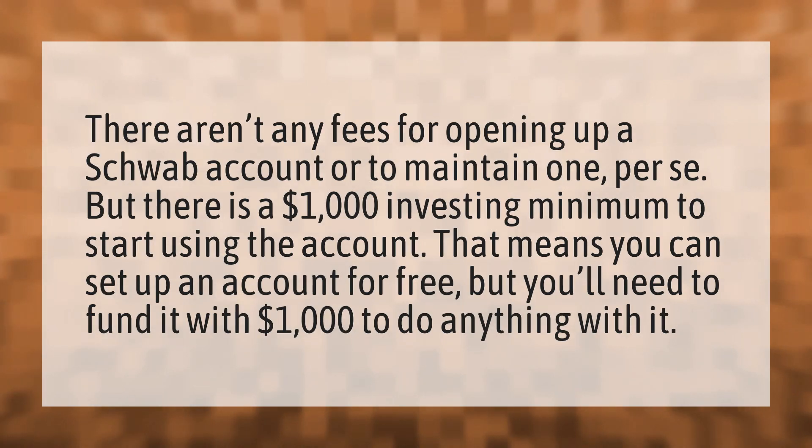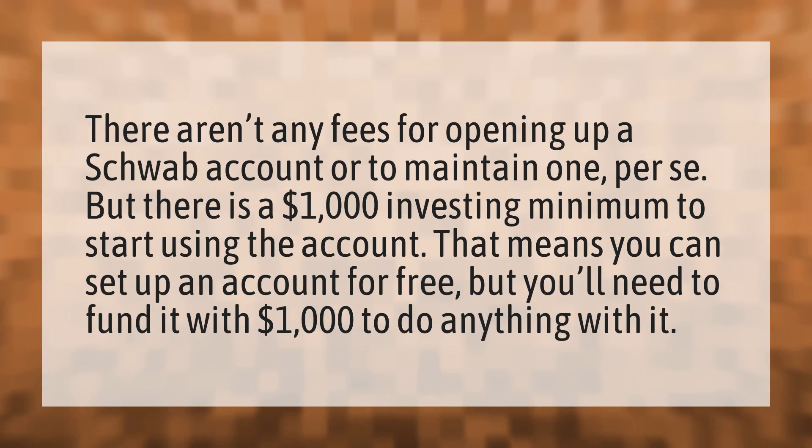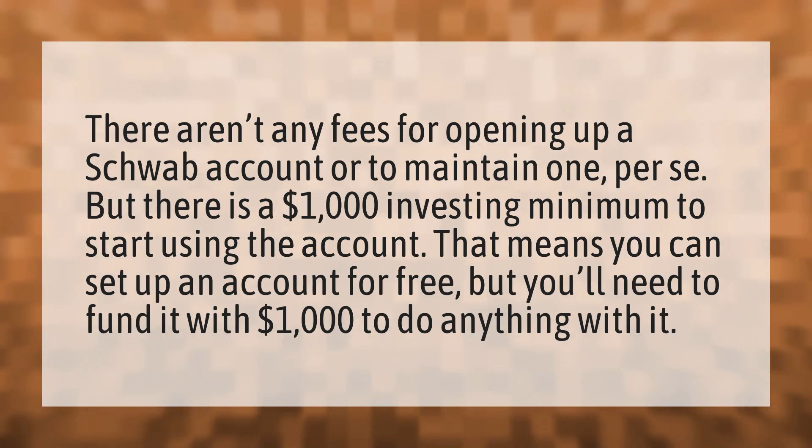There aren't any fees for opening up a Schwab account or to maintain one, per se. But there is a $1,000 investing minimum to start using the account. That means you can set up an account for free, but you'll need to fund it with $1,000 to do anything with it.